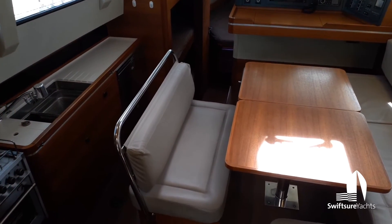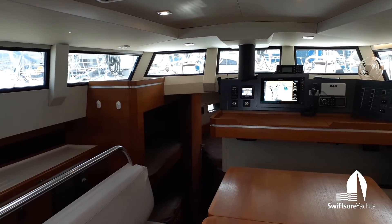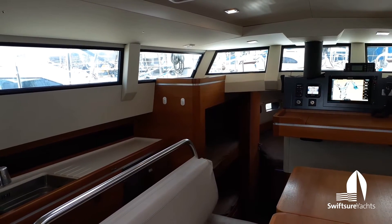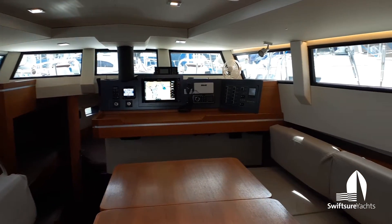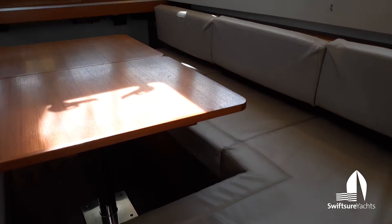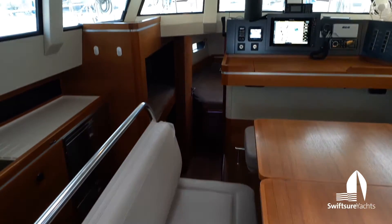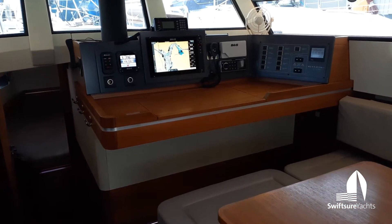Coming below there's just two steps down into the pilot house, and you can see we have this nice raised salon space where we have sight lines from a standing position of 270 degrees. Forward we have the pilot house helm station.